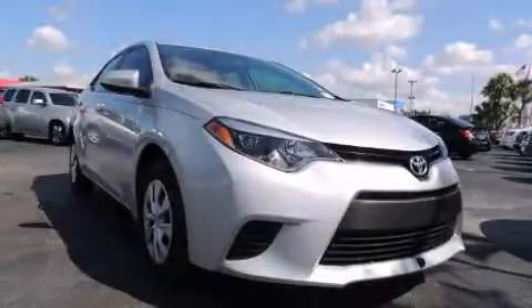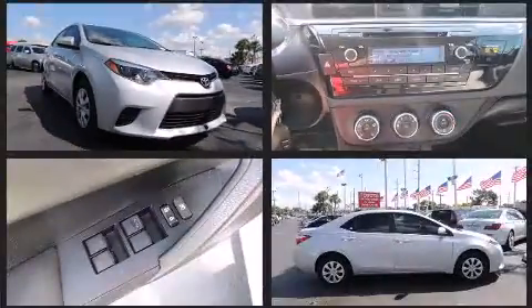Outstanding design defines the 2015 Toyota Corolla. This four-door, five-passenger sedan still has less than 35,000 miles.